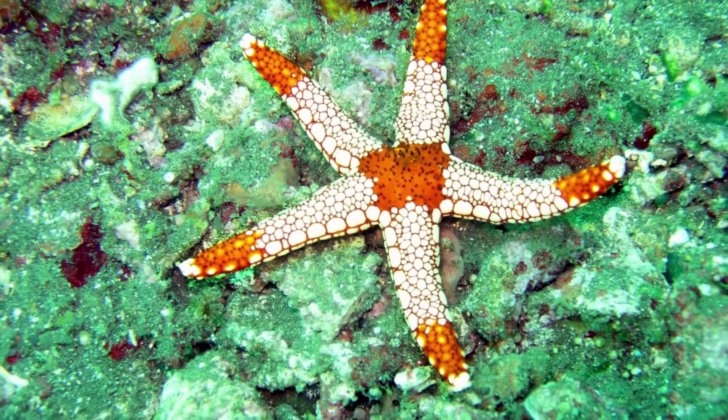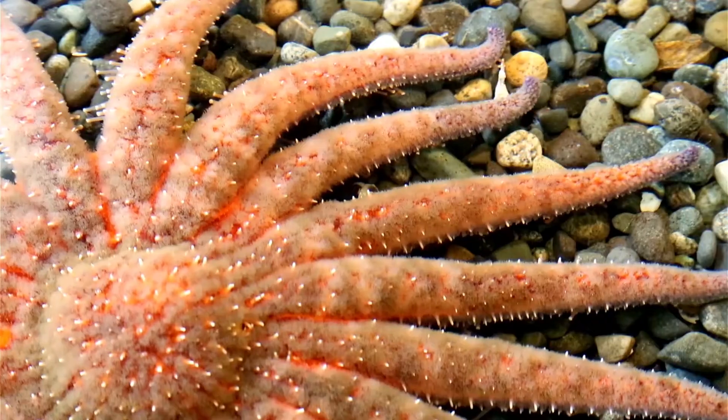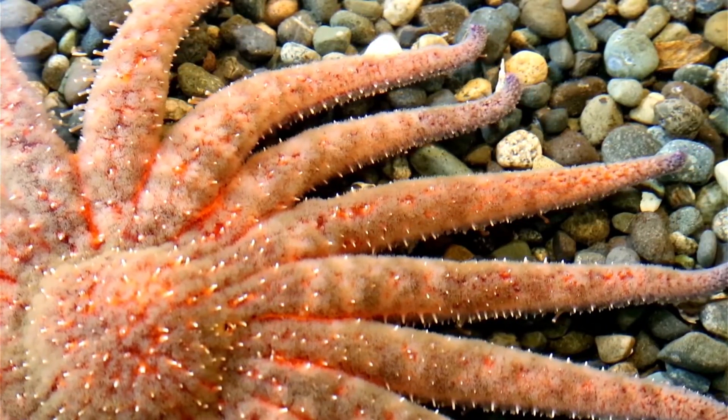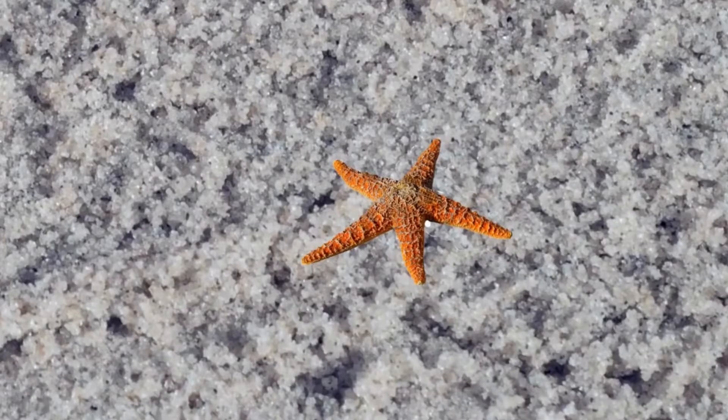In nature, five-armed starfish hold an absolute advantage over starfish with other numbers of arms, as evidenced by the fact that six and four-armed starfish exist in only small numbers. Starfish with fewer than four arms cannot survive.